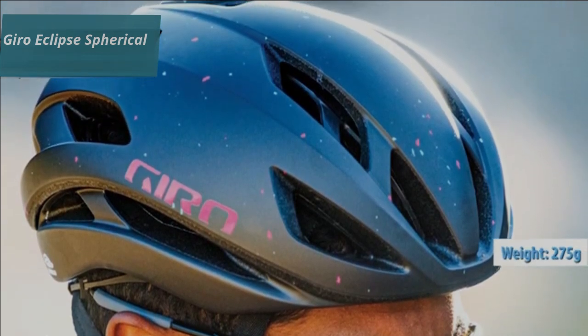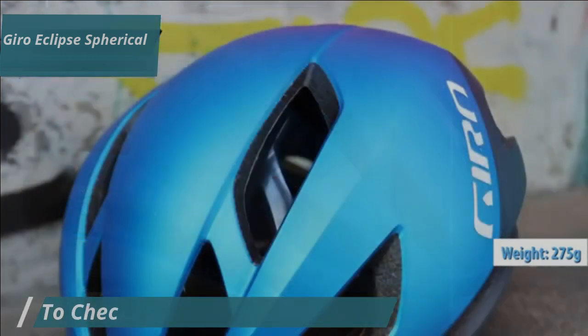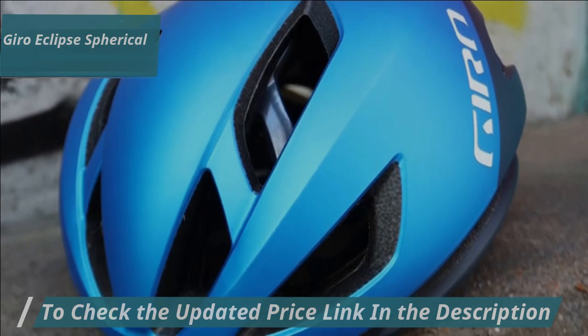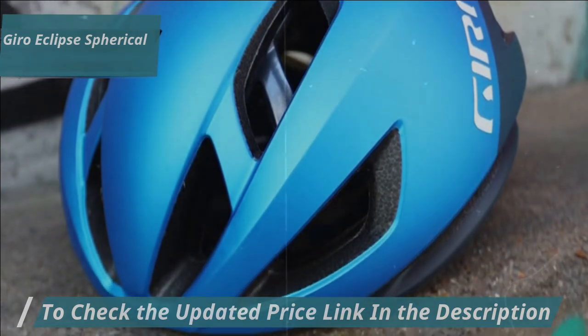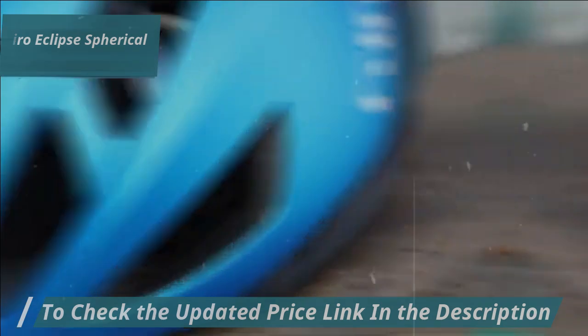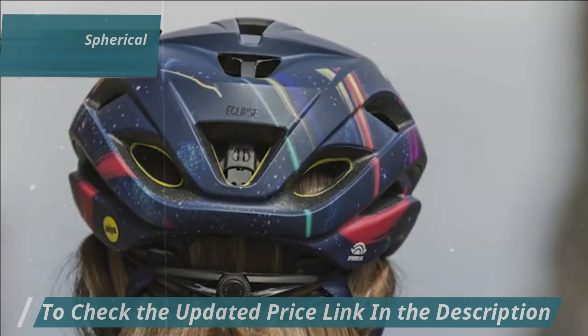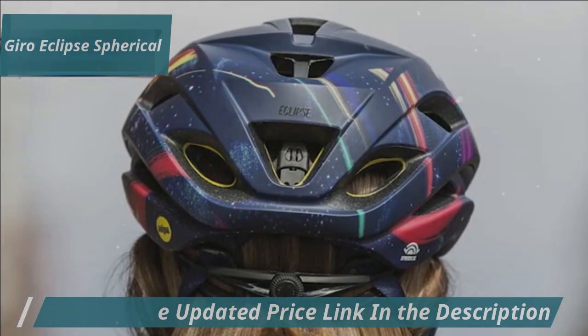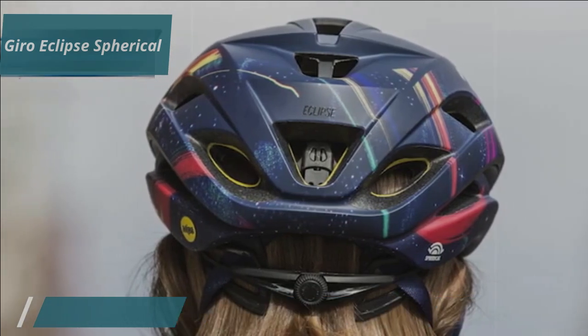Weighing around 275 grams for a medium size, it's lightweight and suitable for various riding conditions. The RockLock 5 AirFit system enhances stability and fit, ensuring the helmet stays secure and comfortable. The luxurious Ionic Plus anti-microbial lining helps wick away sweat and moisture, providing long-lasting anti-microbial performance.